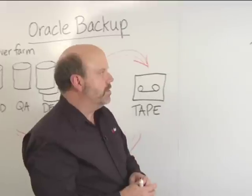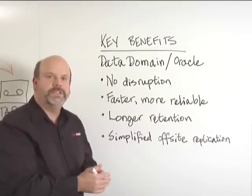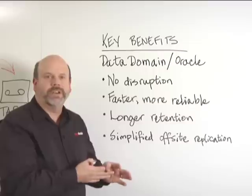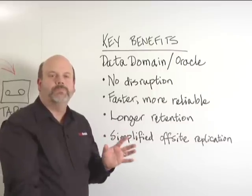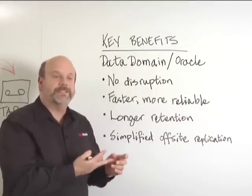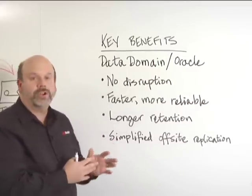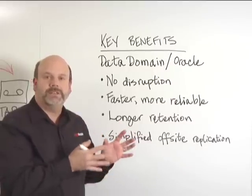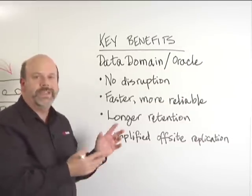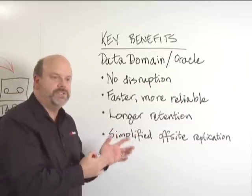The key benefits of using Data Domain in an Oracle environment: first, no disruption whatsoever. The Data Domain solution goes into the environment at the level of the disk-based backup and takes its place. Very little, if any, change is required to scripts, planning, or anything else, except that the number of copies that can be retained is increased. Faster and more reliable — most importantly, we're now able to recover an Oracle database in the case of a failure more quickly and effectively than previously possible. Longer retention: because the common data between multiple full backups is eliminated through deduplication technology, we can keep more copies on the Data Domain storage than previously possible, giving us more images available for recovery.